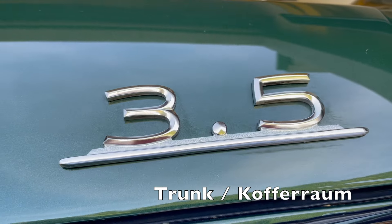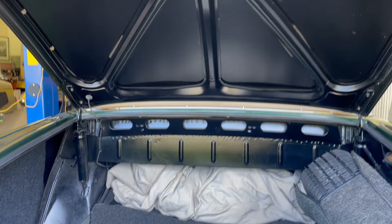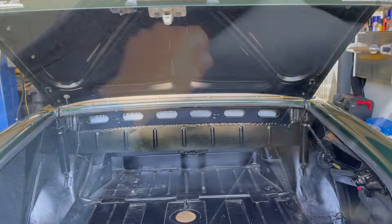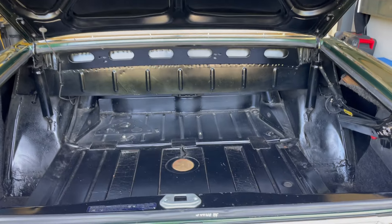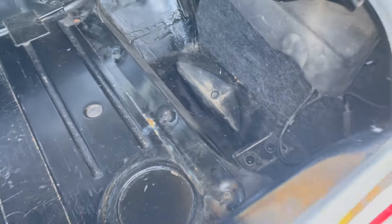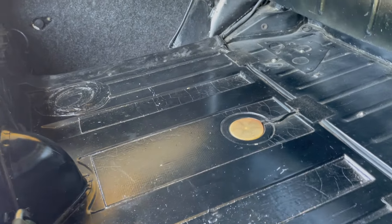Moving on to the trunk — there are no apparent signs of bodywork on the underside of the lid or on the rear panel. Removing the liner and spare reveals a solid floor all the way around, and the rubber is in good shape.